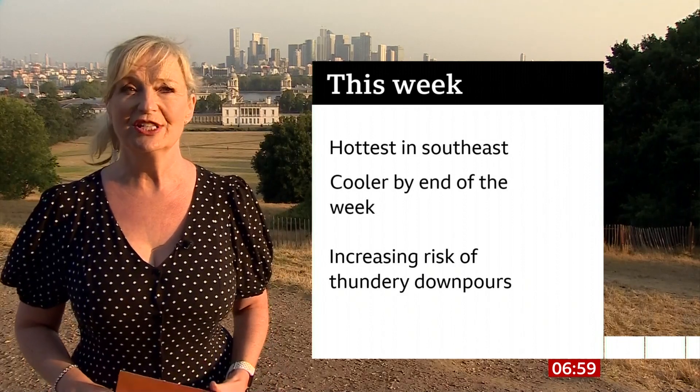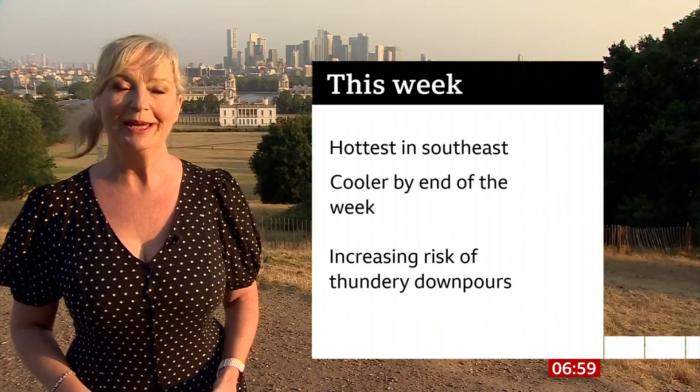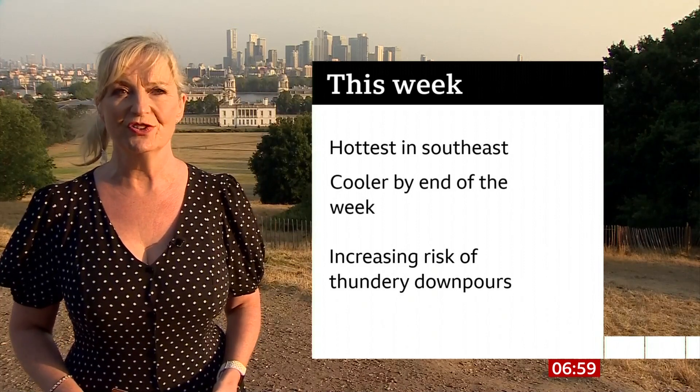It was fresh earlier on but the temperature's already rising. It's 20 degrees here at Greenwich Park at the moment. The forecast for this week is a hot and humid one — not just in the south, the humidity is rising as we go through the week. It's not until the end of the week that we start to see things change and it freshens up a bit.